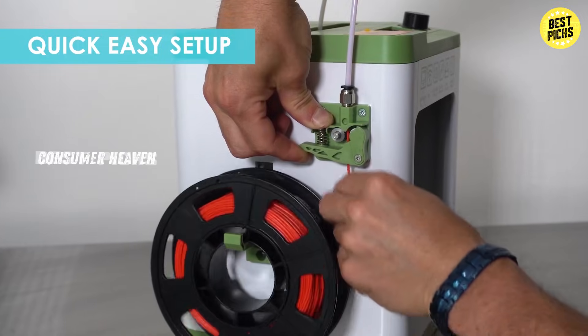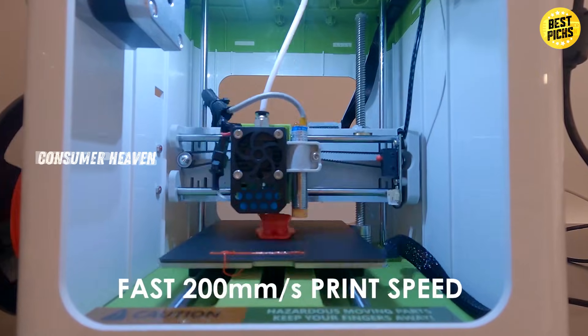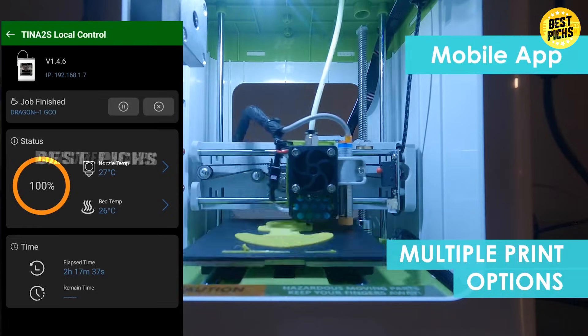The best part? It's Wi-Fi compatible and works with Mac, Windows, and Linux, making it super versatile. It's not built for large-scale or professional projects, but for educational use, DIY fun, or as a first-time printer, it's hard to beat.